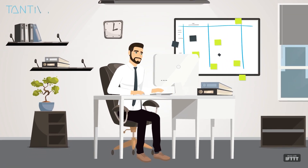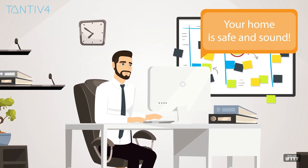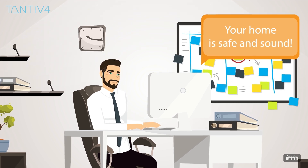Life is busy, but when your home technology is connected to one simple-to-use system, it helps take away some of the daily stresses.